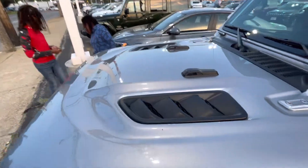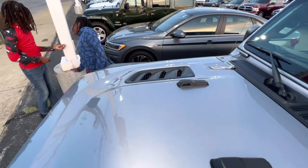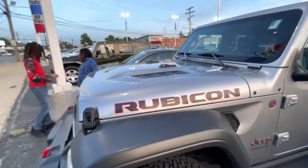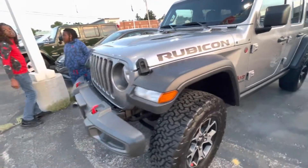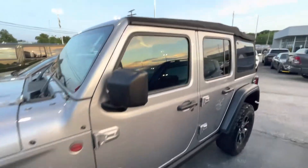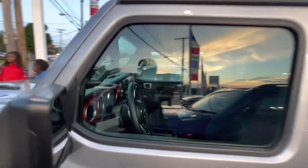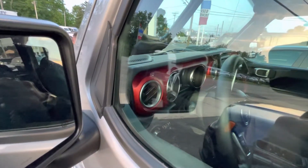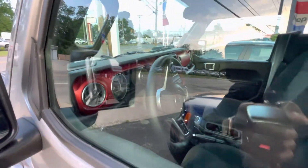See the nose on there — my snout. Got that top on there. That red dash. All ready for somebody.